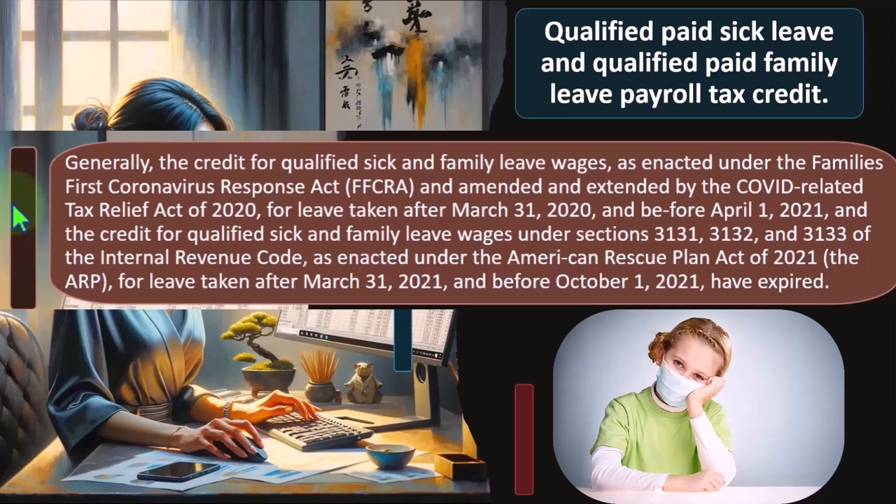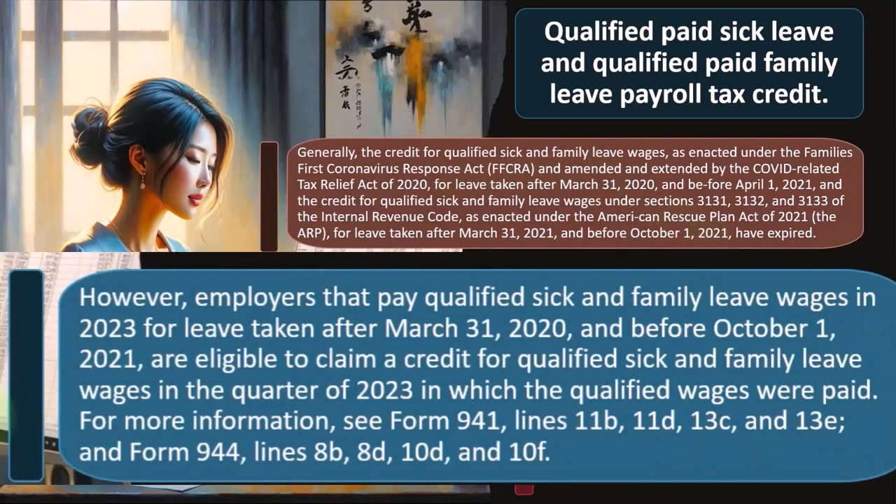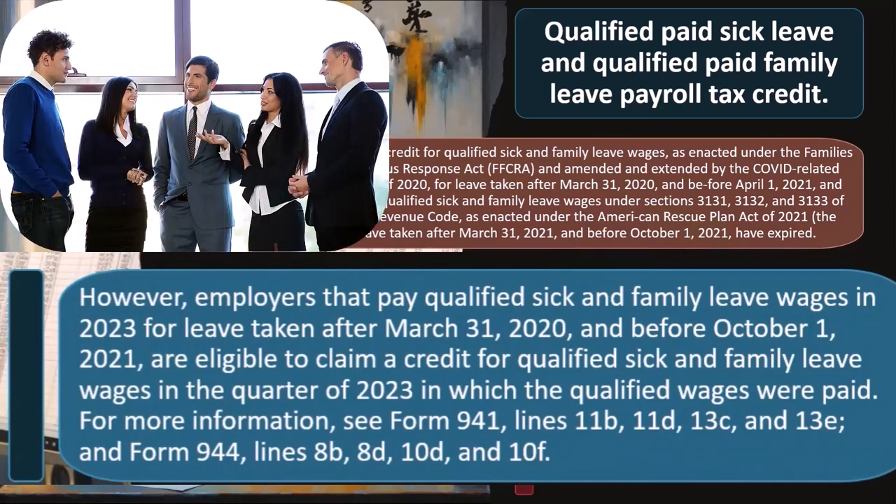The credit for qualified sick and family leave wages under the FFCRA, amended and extended by the COVID-Related Tax Relief Act of 2020, for leave taken after March 31, 2020 and before April 1, 2021, and the credit under sections 3131, 3132, and 3133 of the Internal Revenue Code as enacted under the American Rescue Plan Act of 2021 (ARP), for leave taken after March 31, 2021 and before October 1, 2021, have expired. However, employers that paid qualified sick and family leave wages in 2023 for leave taken after March 31, 2020 and before October 1, 2021 are eligible to claim a credit in the quarter of 2023 in which the qualified wages were paid.